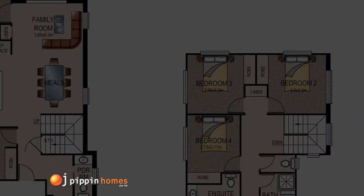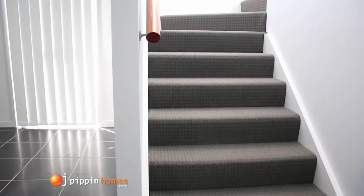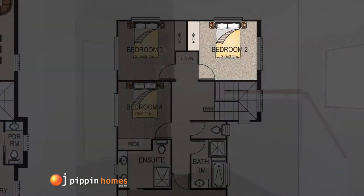Now let's take a look upstairs. As you walk up the staircase you really feel a sense of space due to the high ceilings and the window adding to the light, bright, airy feel of this home.